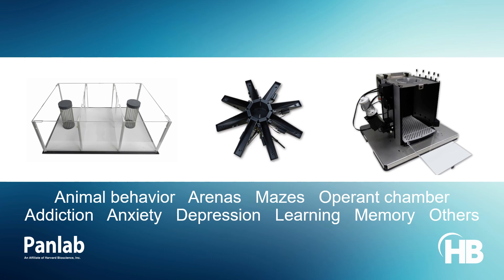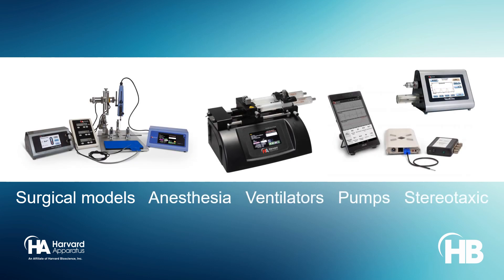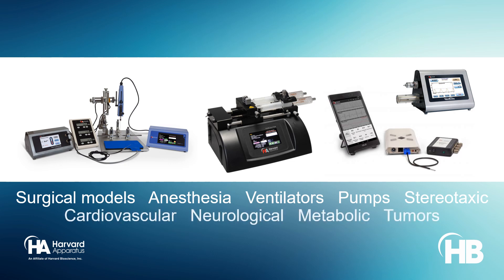Surgical models in laboratory animals allow scientists to investigate aspects of human diseases by simulating various pathophysiological conditions. Harvard Apparatus's anesthesia machines, ventilators, syringe pumps, stereotaxic, temperature regulation, and vital signs monitoring tools ease the implementation of diverse surgical models.